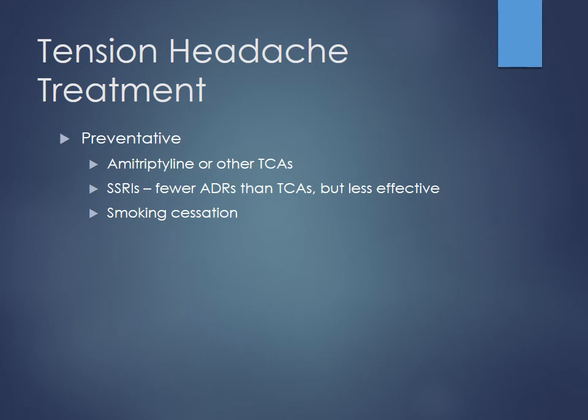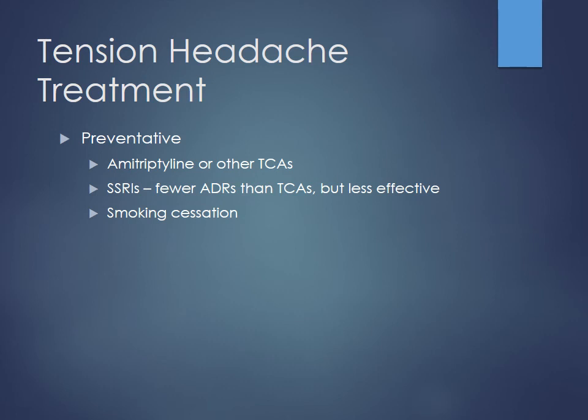For preventative therapy of tension headaches, TCAs — amitriptyline being chief among them — are useful. SSRIs will have fewer side effects than TCAs because of their more specific mechanism of action, but they're typically less effective overall. Some things like smoking cessation may also help reduce headache frequency.